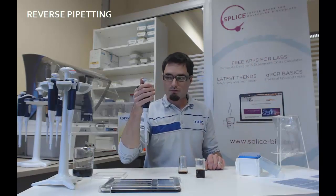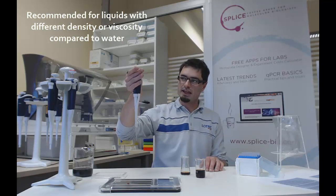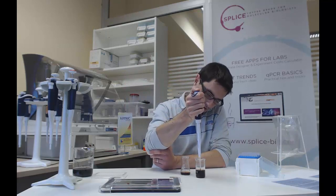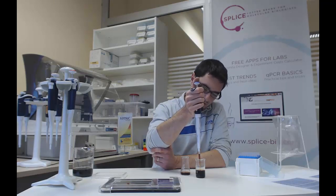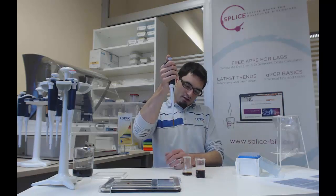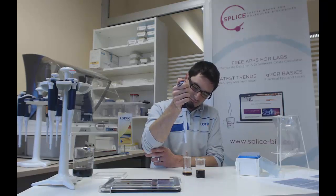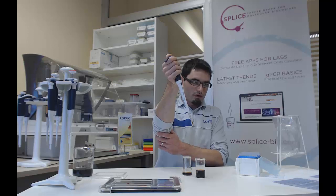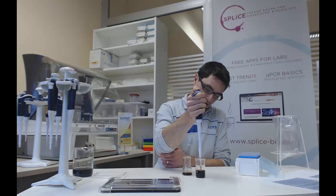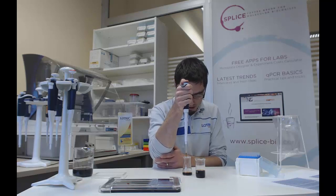Now I will demonstrate reverse pipetting. Press the button to the second stop position — not to the first, as we did before, but to the second. Immerse the pipet tip into the liquid. Slowly and smoothly release the button and wait one second so that the liquid has time to move up into the tip. Dispense the liquid by pressing the button down to the first stop position. Some liquid will always remain in the tip. If there is a drop on the end of the tip, just wipe it against the wall.